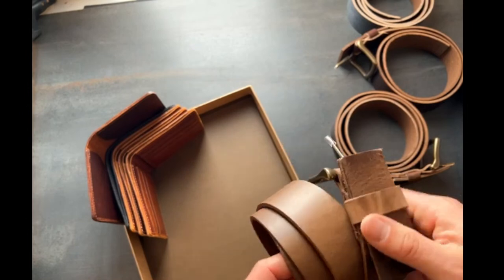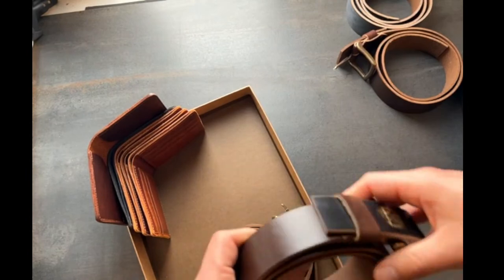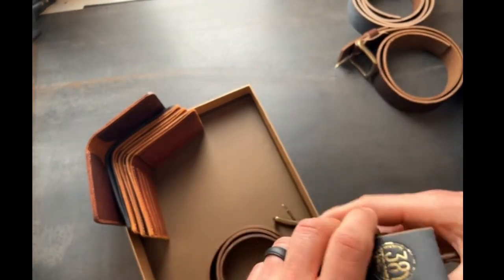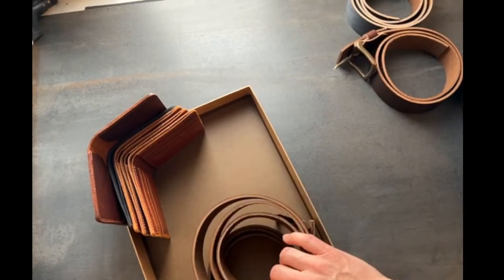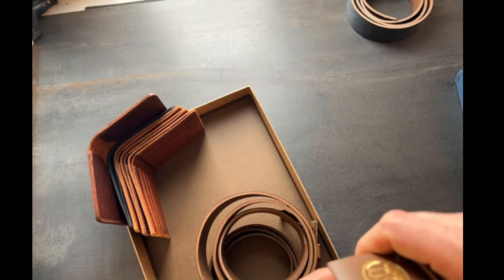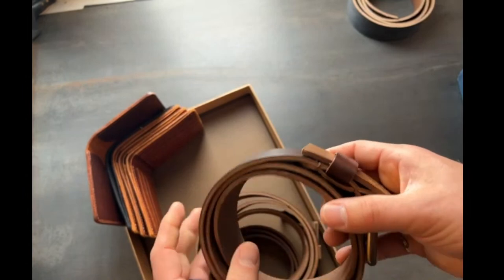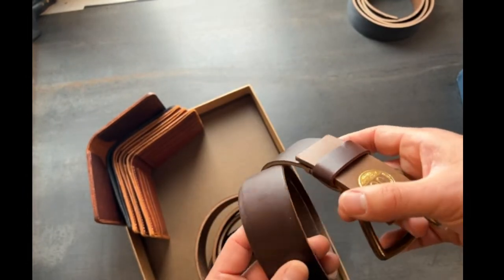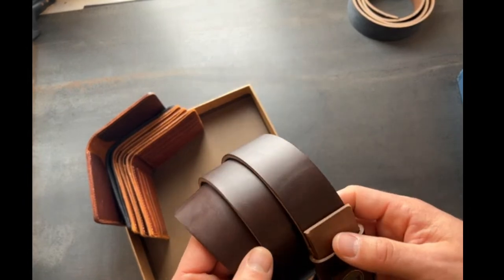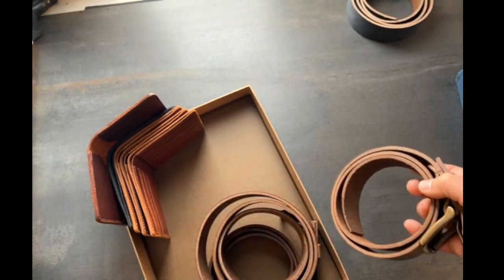Let's skip over to belts. We have some natural chrome excel belt here in a size 38 going out today, and also a couple of brown — this one is also size 38. Really nice leather choice for a belt. I find the chrome excel belts to be very very comfortable, and a lot of people wear chrome excel footwear, so something like the natural or the brown matches a lot of natural and brown chrome excel boots perfectly.